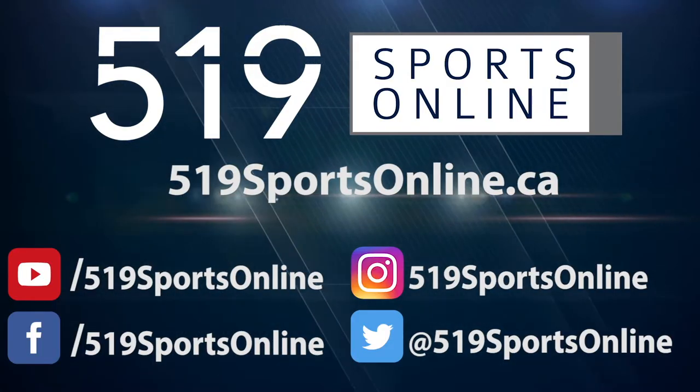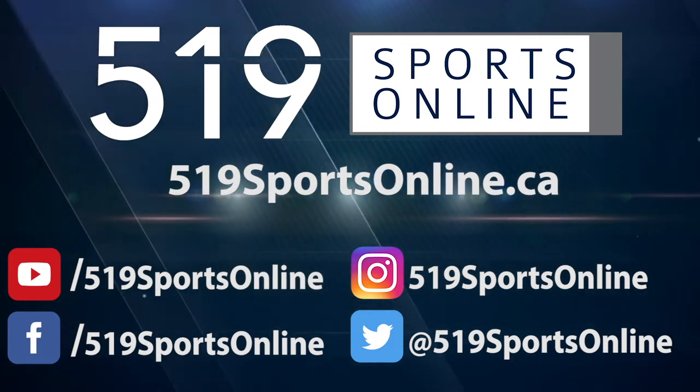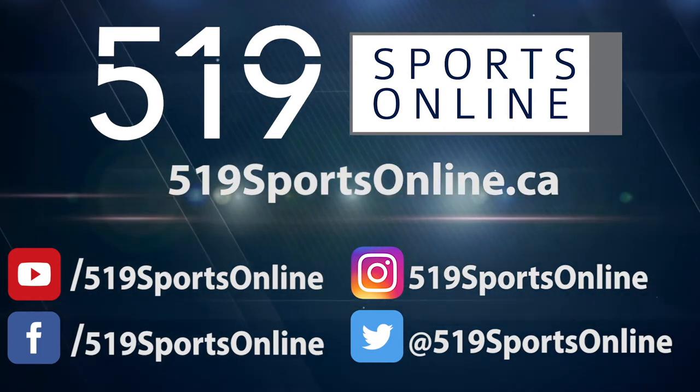For more highlights, visit our website, 519sportsonline.ca. Be sure to subscribe to our YouTube channel and follow us on Facebook, Instagram, and Twitter. We'll see you next time.